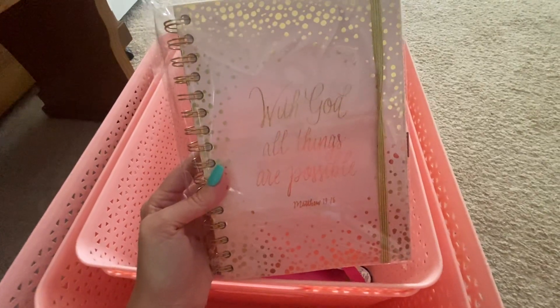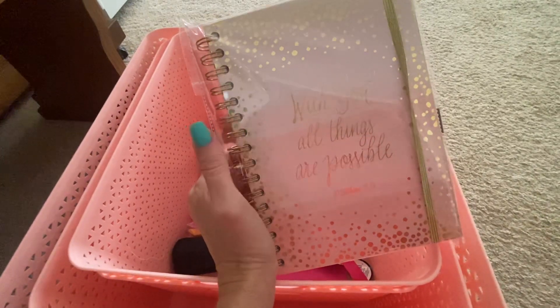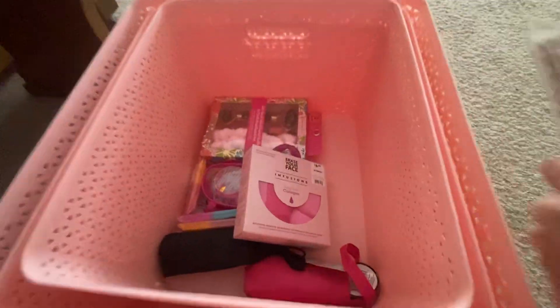With God all things are possible — I love Jesus. I really like the spiral bound notebooks and I use them a lot in my business now to write notes and all that stuff.